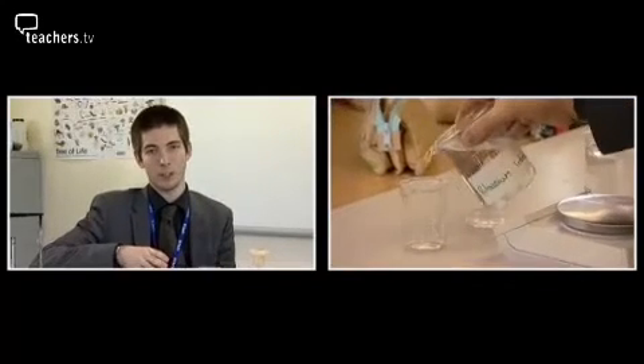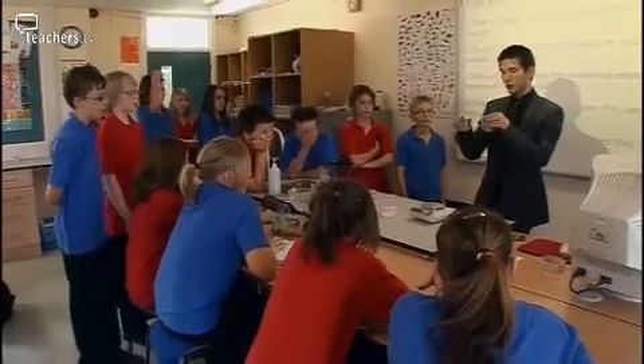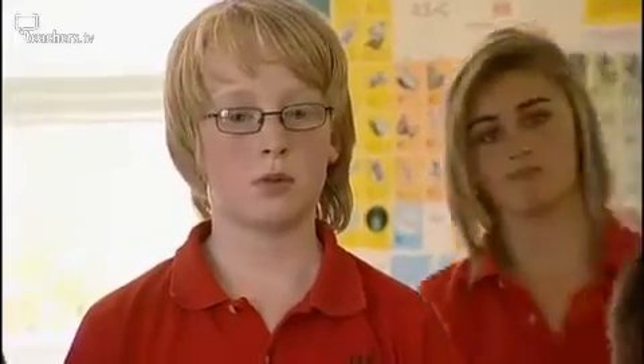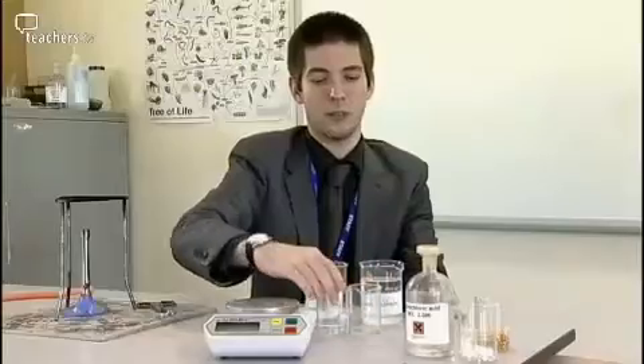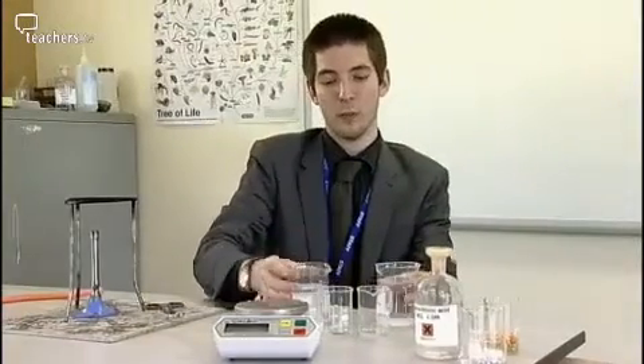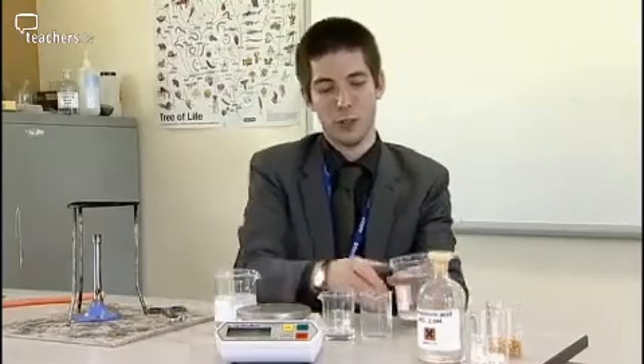I have a series of experiments in this lesson, each one designed to reinforce the idea that mass is always conserved. When your group has these chemicals together, you're going to react them. There should be a sign that tells you a chemical reaction has taken place. You don't need much and you don't need exact measurements, so this is quite a year seven friendly lesson, as long as you have enough to show that a chemical reaction takes place.